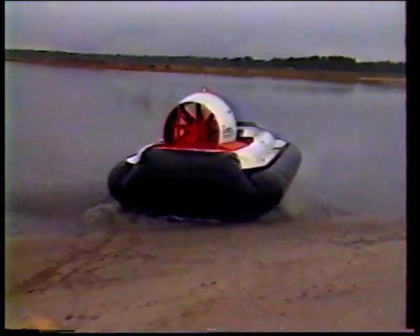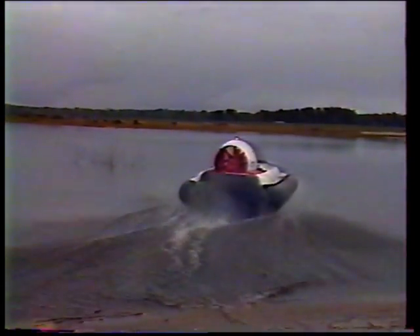L'aéroglisseur, c'est le prolongement de l'automobile et c'est le début d'un bateau. C'est l'appareil intermédiaire qui, lorsque la voiture ne peut pas passer, continue sa route pour aller jusqu'au bateau, c'est-à-dire à l'eau profonde, là où le bateau peut se déplacer.